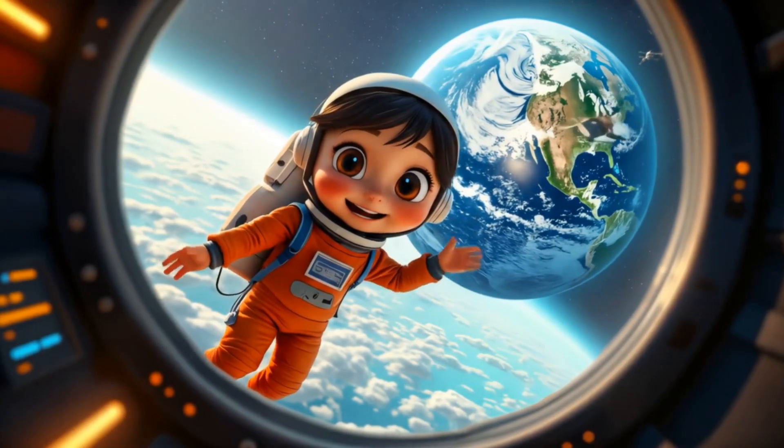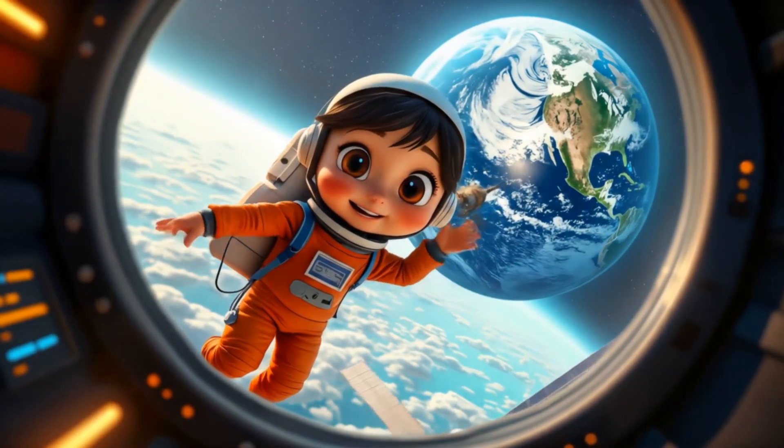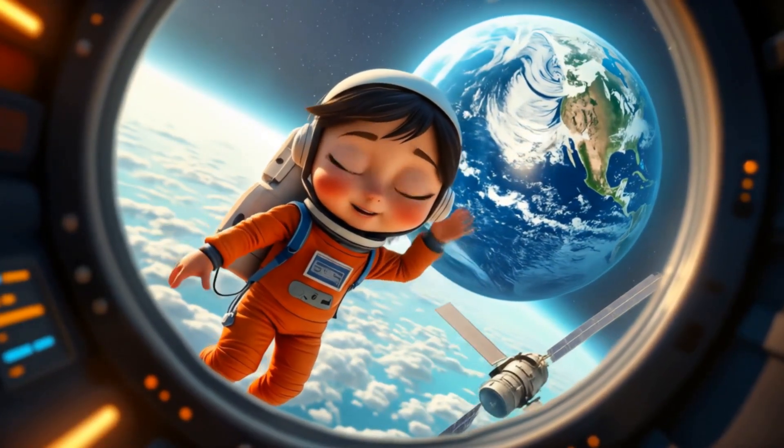Remember, space explorers, learning about our universe is an amazing adventure. Stay curious and keep reaching for the stars.